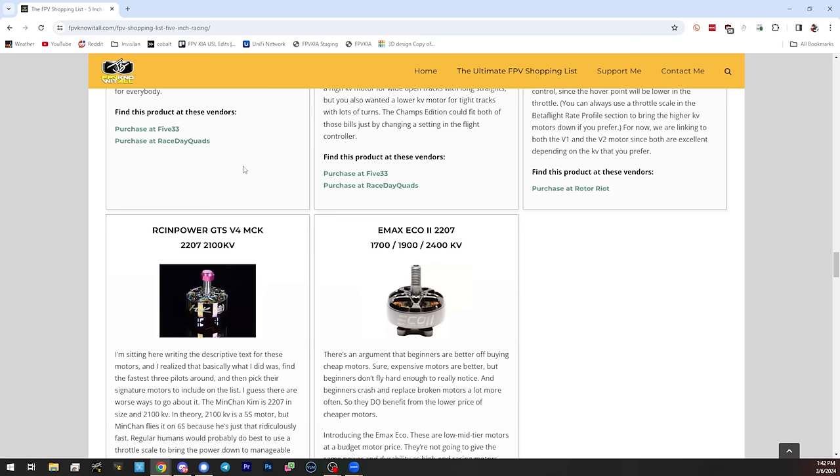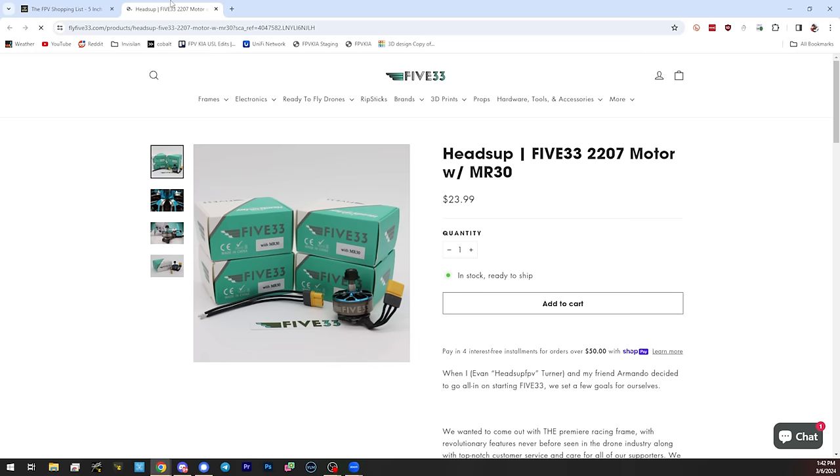One of the ways the website supports itself is through affiliate links — almost all of the links you see on the website are affiliate links. If you click that link and then make a purchase at any affiliated vendor, I get a little commission — and actually it's anything you buy. Some people just bookmark the 533 link and before they go shopping they click it, essentially paying me a little bit every time they go shopping. FPV pilots spend a lot of money, so it does add up.